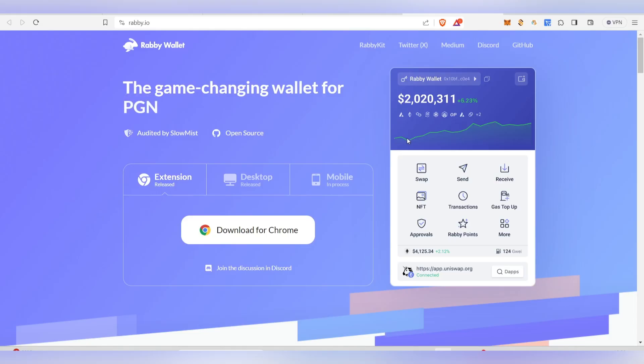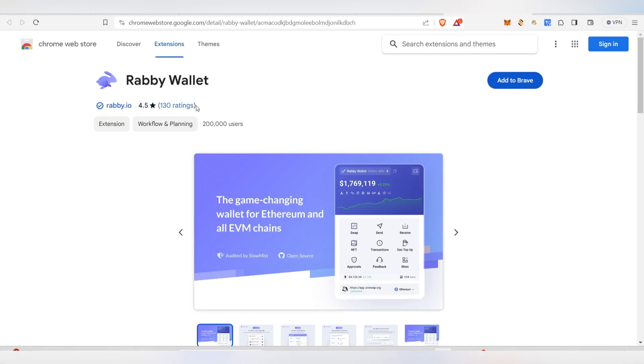I'll leave the link in my Telegram channel. Once you click it, you'll be taken to the Rabi Wallet page. First, click 'Download for Chrome,' then click 'Add Extension' and it will be added — the same process as with MetaMask.